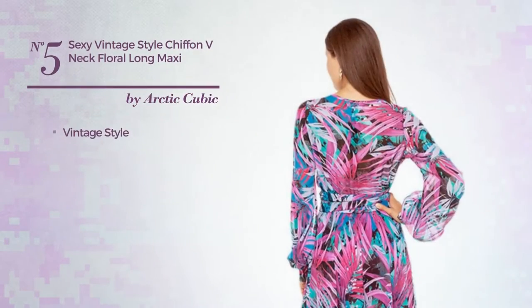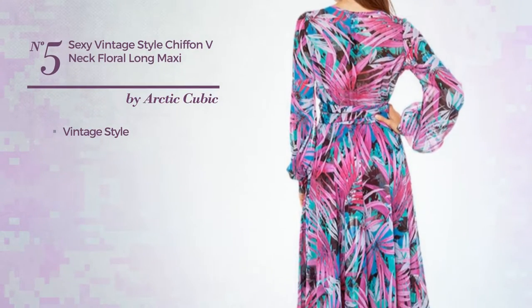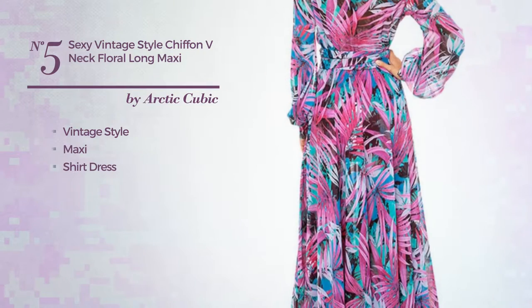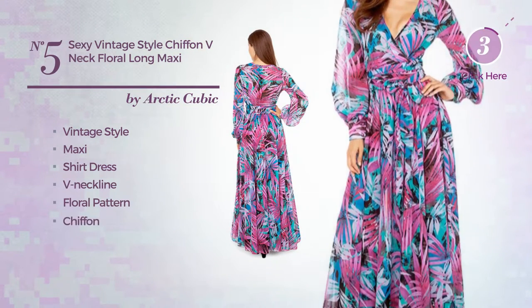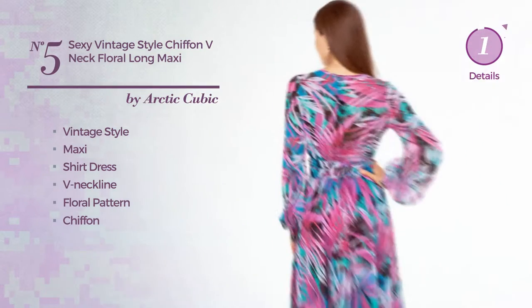Number 5. A synthesis of vintage and sexy in this maxi shirt dress. Featuring a V-neckline, with a floral pattern, made of chiffon. Available uniquely in this color.